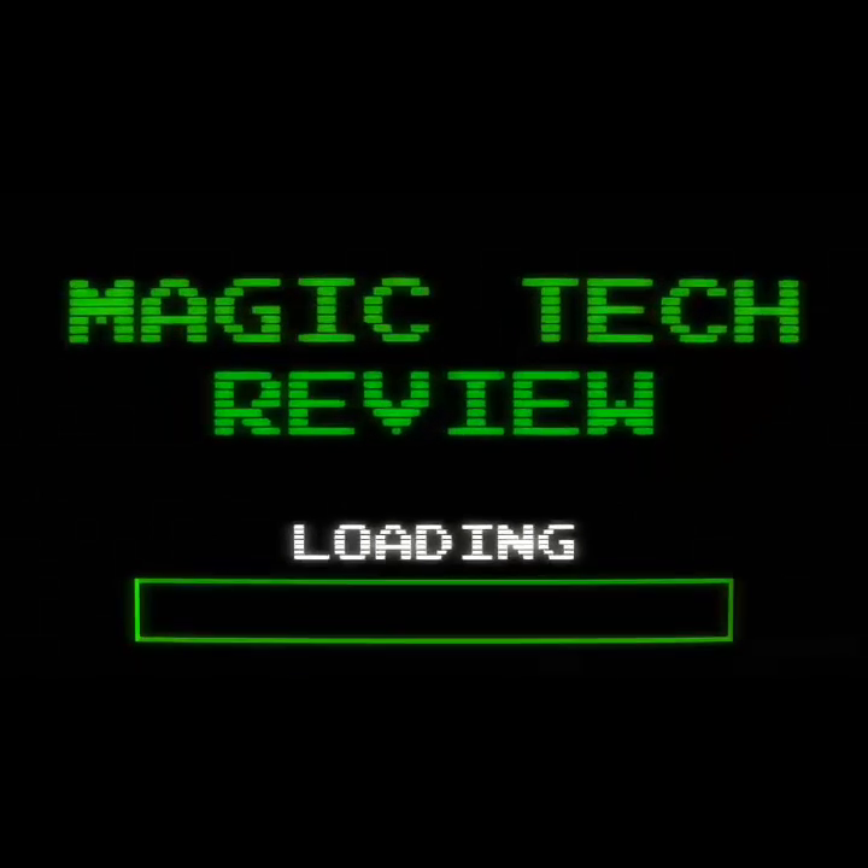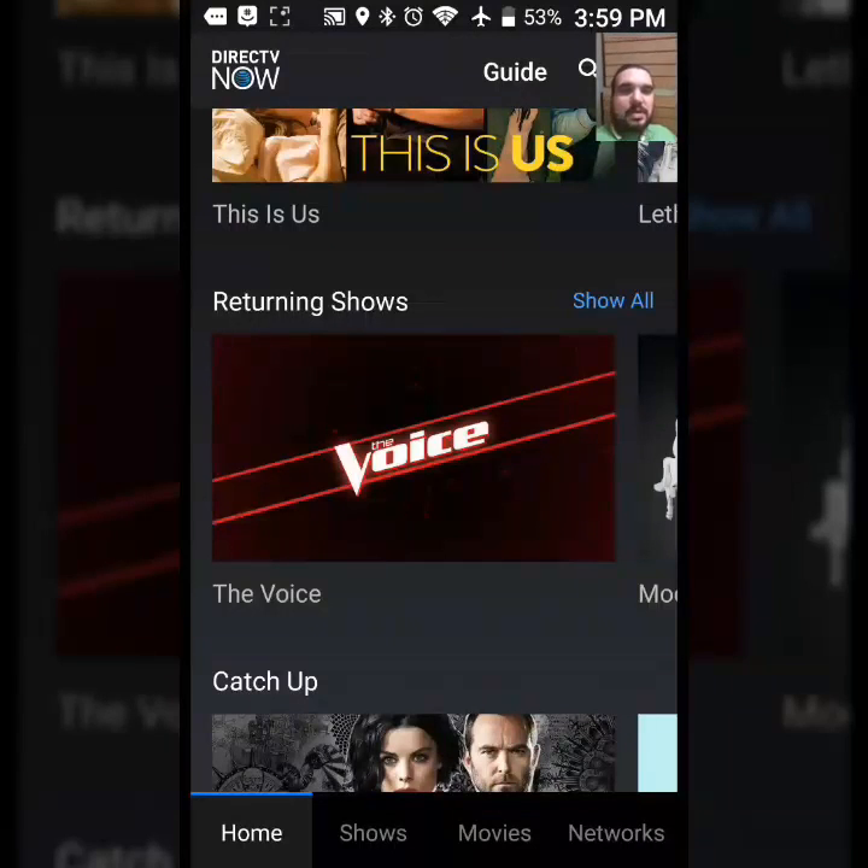Hey what's up guys, John from Magic Tech Review. DirectTV Now just launched so we're going to take a look at it — I actually subscribed myself so we'll be able to check the app out together. Cricket Wireless is now offering DirectTV Now, bringing this directly from the latest in the prepaid industry.